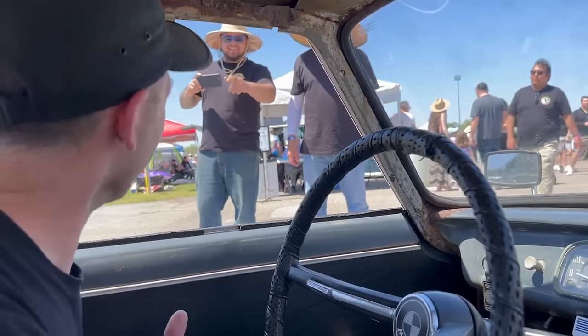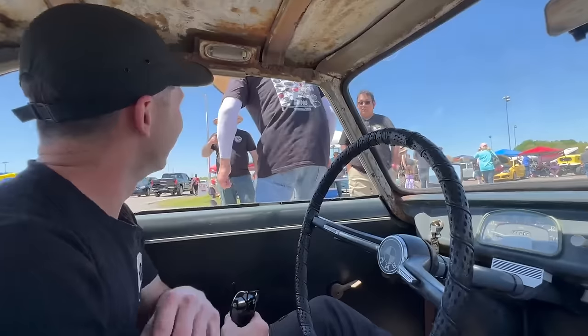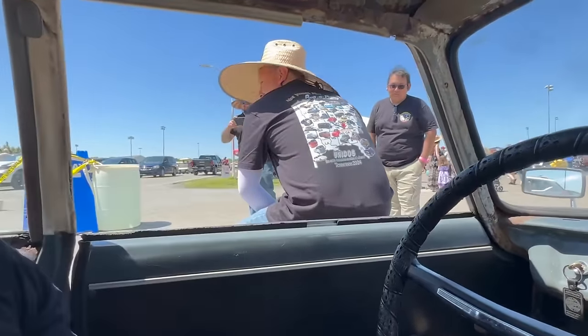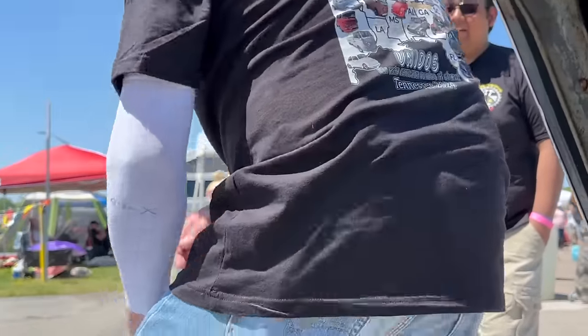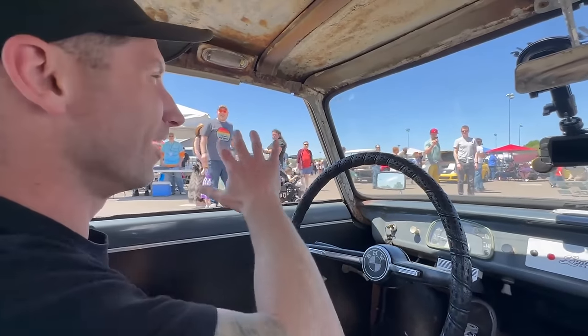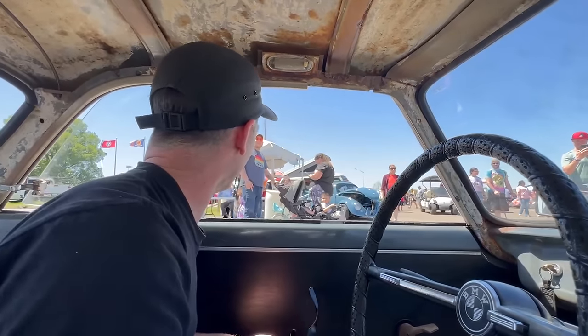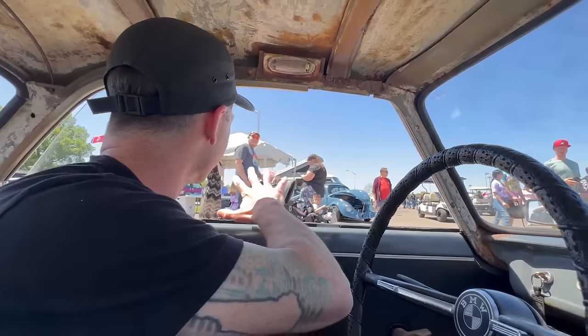Good to see you. Thank you, I appreciate it. We're going to try to find a spot at the park and we'll come find you. Alright, see you guys.